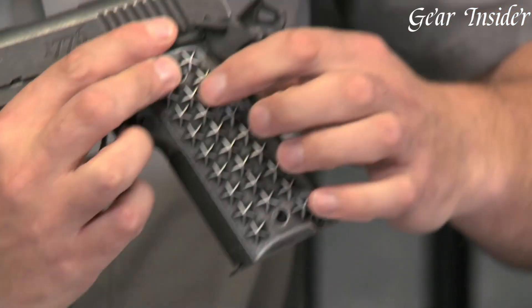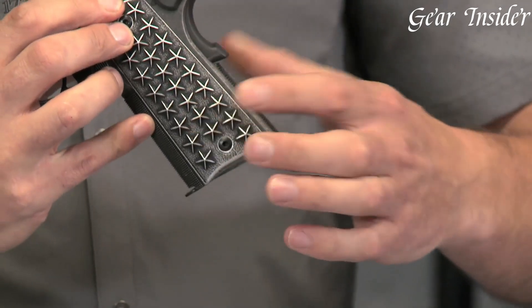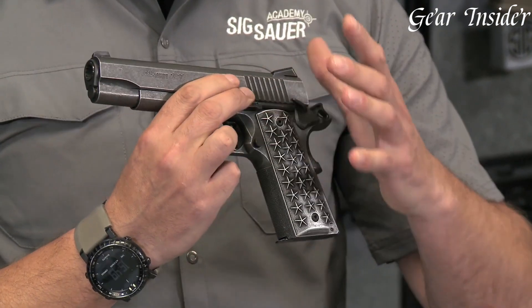The firearm is crafted with precision and attention to detail, ensuring that it functions flawlessly every time you pull the trigger. The Sig Sauer 1911 We the People is a must-have for any gun enthusiast looking for a reliable and powerful firearm.